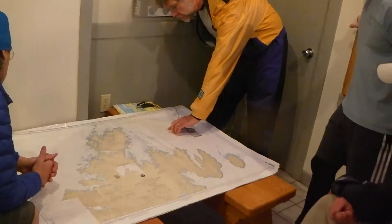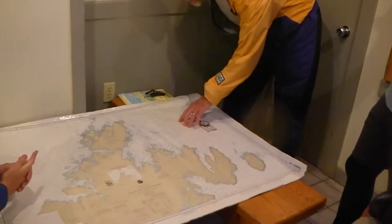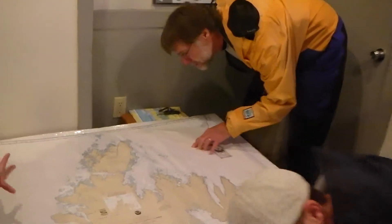In this area we have a variation of 19 degrees 45 minutes easterly, and the date for that was 2002. The annual decrease is 11 minutes.